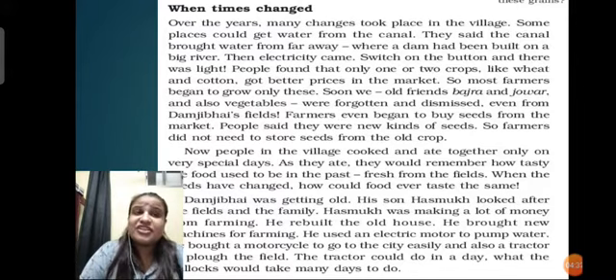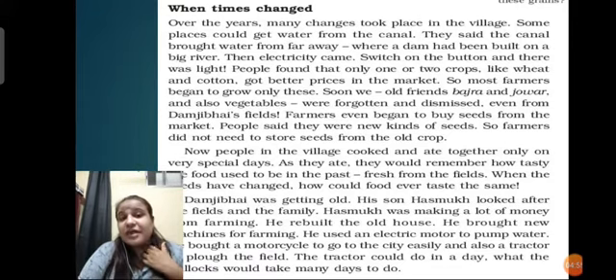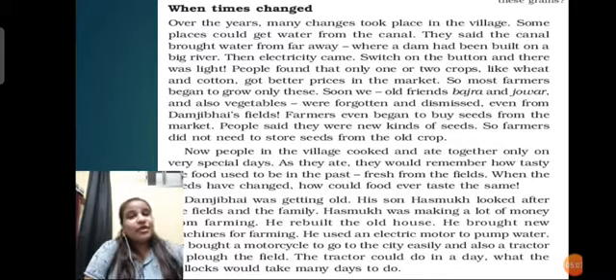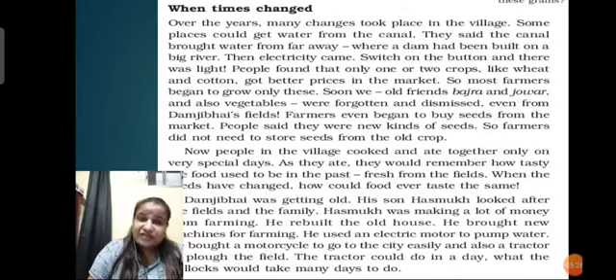Time changed. Over the years, many changes took place in the village. Some places could not get water from the canal as the underground water level went down. A canal brought water from far away where a dam had been built on a big river. Then electricity came - switch on a button and there was light. People found that only one or two crops like wheat and cotton got better prices in the market. The canal water was topped by the dam, and as the water level went down, pumps were dug near fields to take out water through machines.